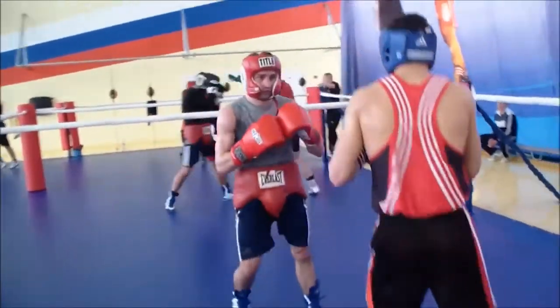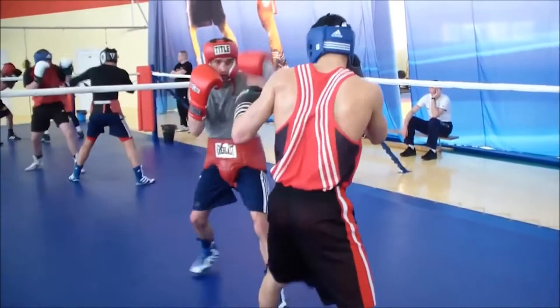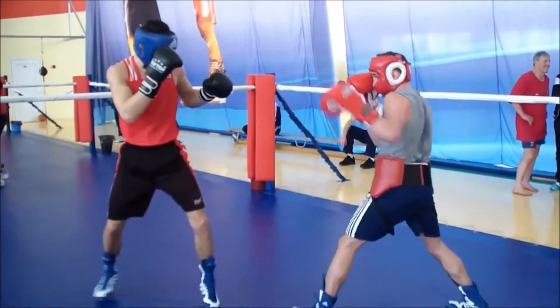In this first round the boxers are just trying to establish their jab. They are keeping their distance with the jab and trying different angles, sometimes shooting high-low. They are just trying to see if they can land shots — basically just feeling out their opponents.